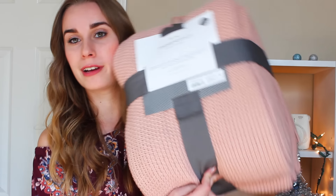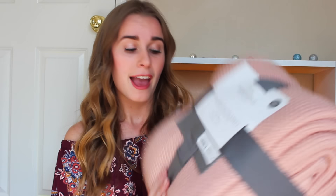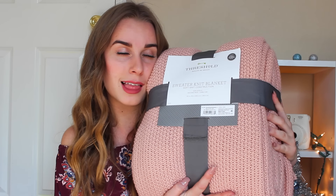I'm going to start with Target. I only got one thing at Target, and I've wanted this blanket forever. It is this really cute sweater knit blanket by Threshold, and it was on sale for $25 — it's usually like 40 bucks because it's a huge comfy blanket. That was literally the only thing I got at Target, but I love it.